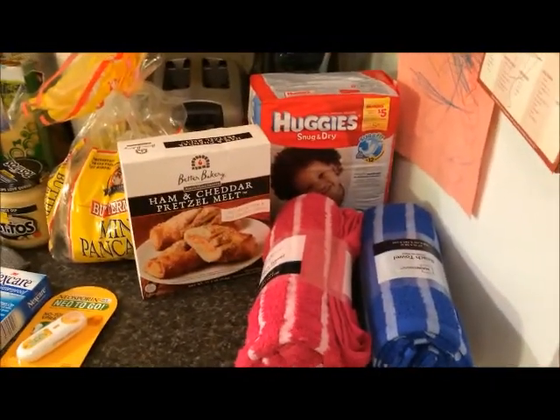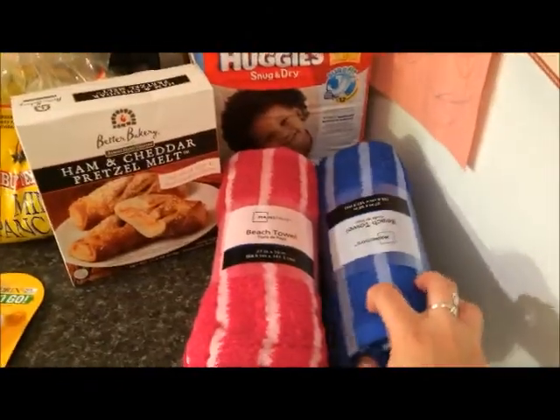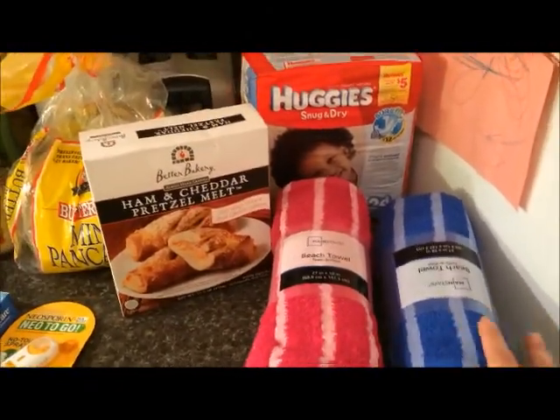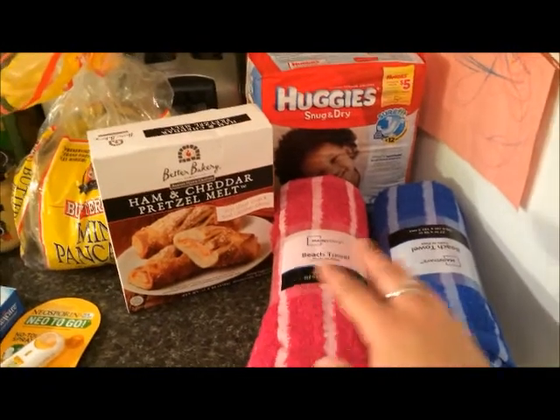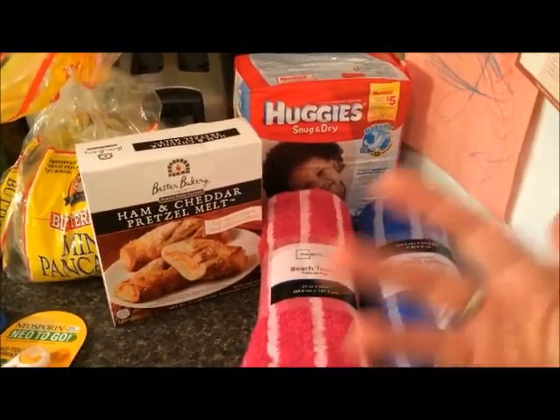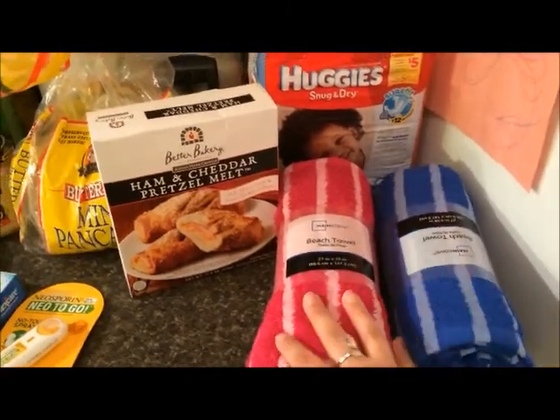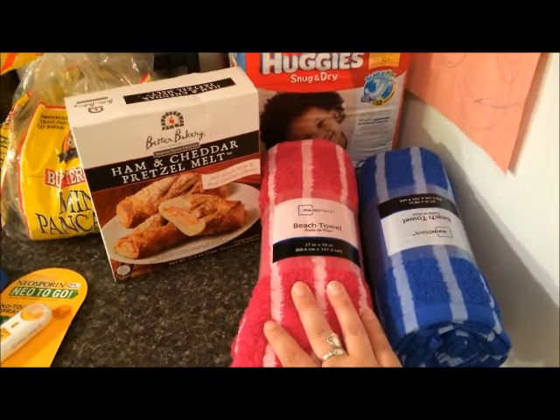I'm slowly buying some beach things because we're going to the beach next month. I got these two little towels for the girls — I wanted them to be smaller so I could put them in our beach bag. They're not going to wrap up in them or anything; they have the little cover-ups. I just got these small beach towels at Walmart and they were like three bucks each.